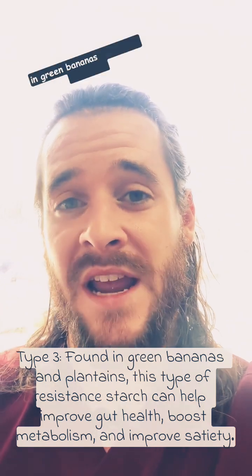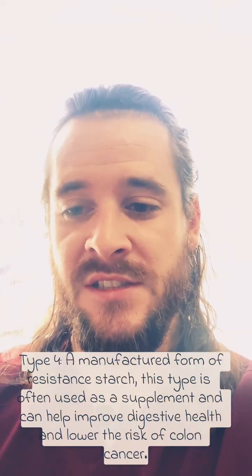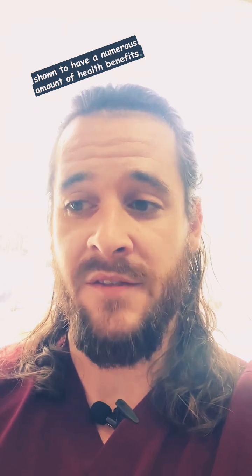Type 3 resistant starch can also be found in green bananas as well as plantain. And type 4 is a manufactured form of resistant starch. All these different types of resistant starches have shown to have a numerous amount of health benefits.